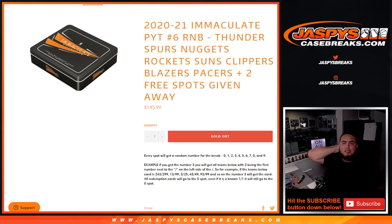We're going to give away 2 free spots. We only sold 8 out of the 10. Everybody gets a random number from 0 to 9. We go by the first number on the left side of the dash — there's your example. Any 1-on-1s go to spot 1, any and all redemptions go to spot 0, and any non-numbered cards are randomized to the group.